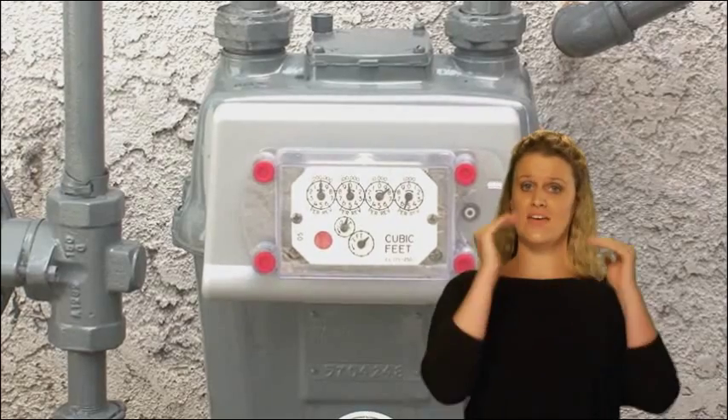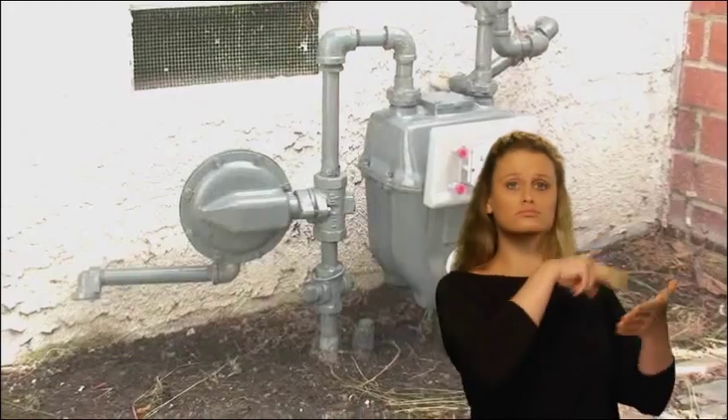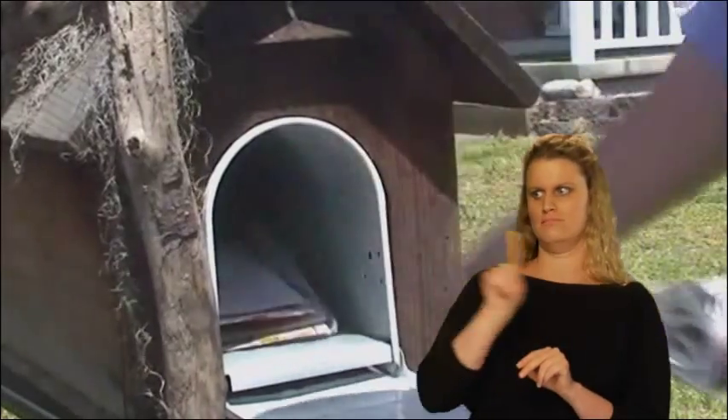Once the advanced meter has been verified, a meter reader will no longer need to access your property to read the meter. We'll notify you when your gas usage information is available for you to view online.